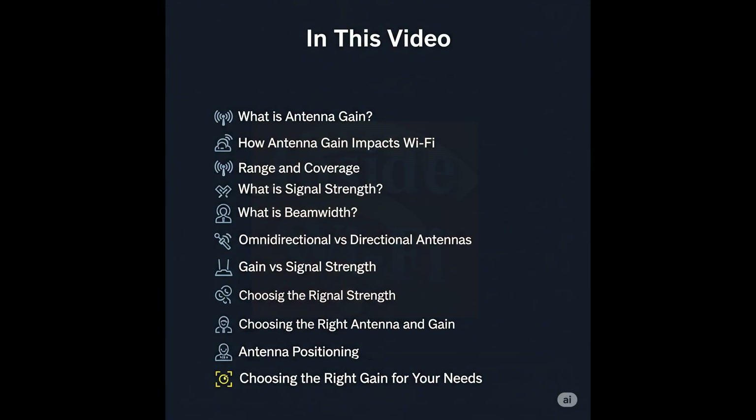In this video, let's see what antenna gain is, how antenna gain impacts Wi-Fi range and coverage, what signal strength is, what beam width is, omni-directional versus directional antennas, gain versus signal strength, choosing the right antenna and gain, antenna positioning, and choosing the right gain for your needs.